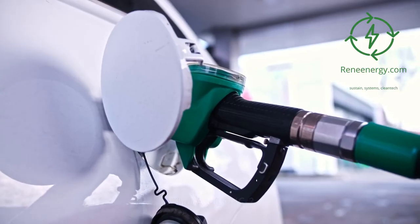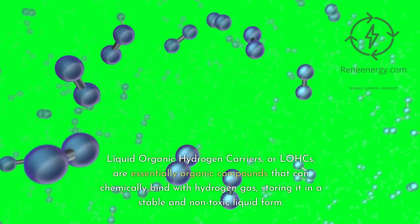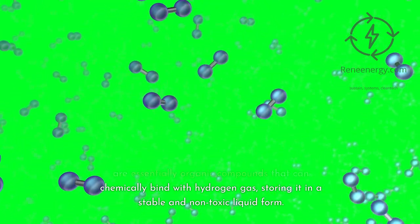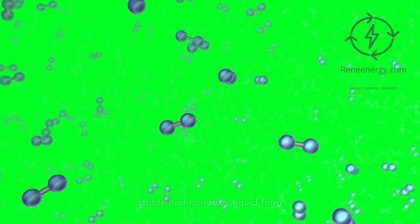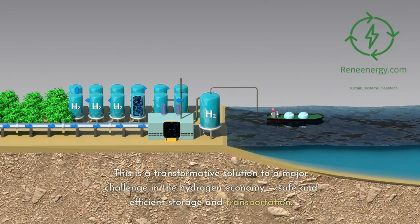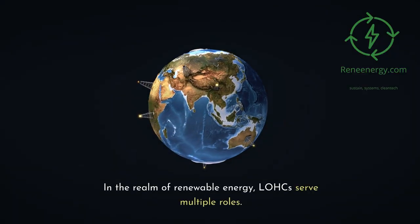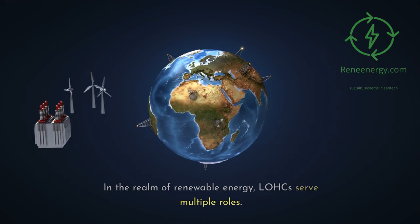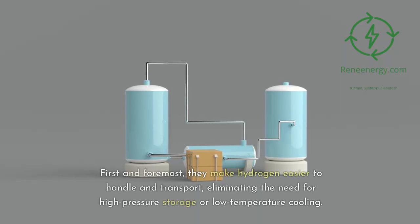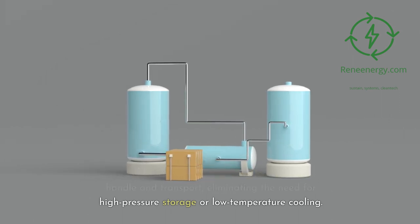What are LOHCs? Liquid organic hydrogen carriers, or LOHCs, are essentially organic compounds that can chemically bind with hydrogen gas, storing it in a stable and non-toxic liquid form. This is a transformative solution to a major challenge in the hydrogen economy: safe and efficient storage and transportation. In the realm of renewable energy, LOHCs serve multiple roles. First and foremost, they make hydrogen easier to handle and transport, eliminating the need for high-pressure storage or low-temperature cooling.